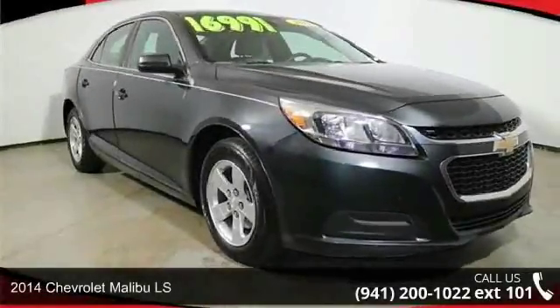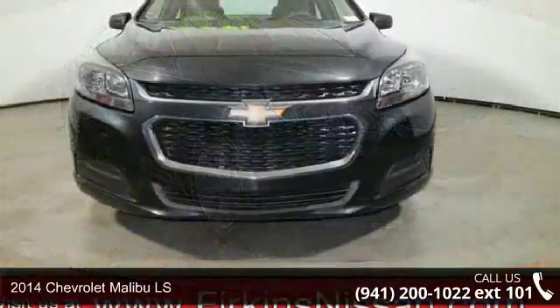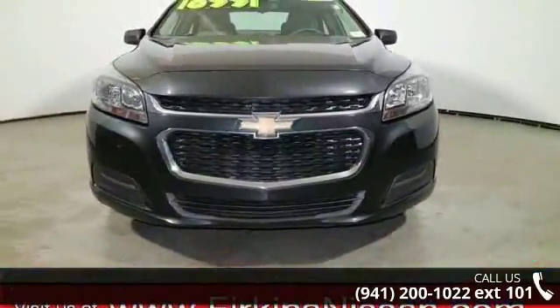Arrive in style with this 2014 Chevrolet Malibu LS. If you are looking for an automobile with great features, look no further.